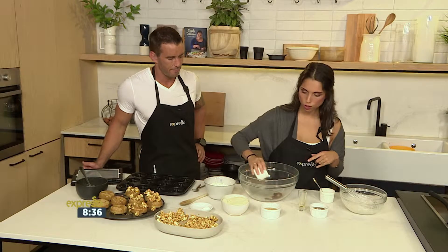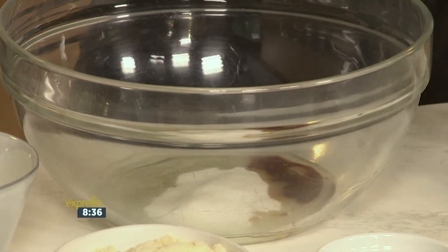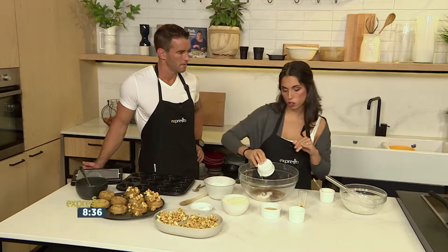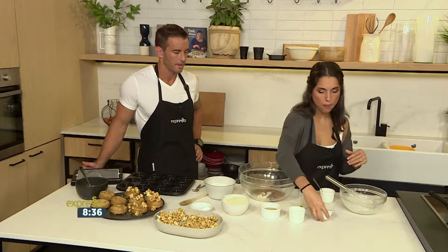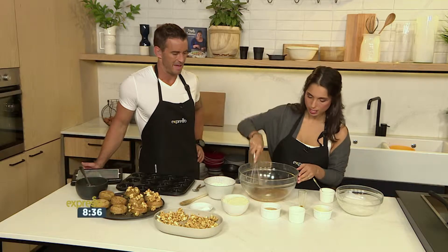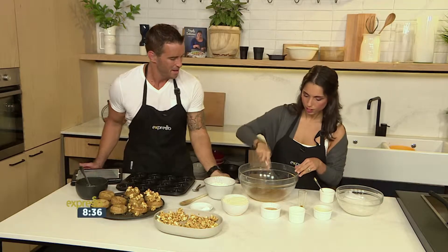So we've got vanilla essence or extract, and then we've got some sugar, and we've got maple syrup. If you aren't vegan and you're on a bit more of a budget, you can just use honey instead. We're going to whisk this up quite vigorously. Maple's got kind of an earthy taste to it as well — it's so good, it kind of lends its own flavor.